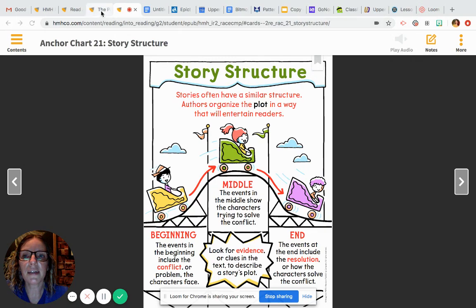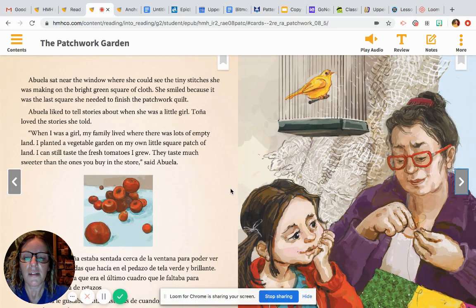I'm going to be reading a little bit of The Patchwork Garden for you. This story is pretty long, so I posted it on our Google Classroom. I'm going to read about half of it, and then I think I might get cut off. I want you to finish up reading the rest of it on Google Classroom. I want you to be thinking about the beginning, the middle, and the end. What happens in the beginning? What is the problem that the character is facing? What happens in the middle as she's trying to solve her problem, and how is the problem solved completely at the end?